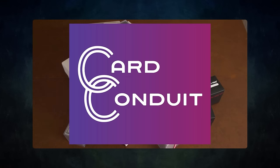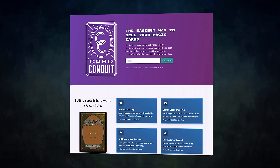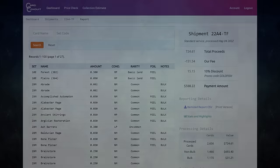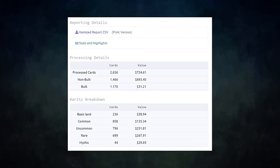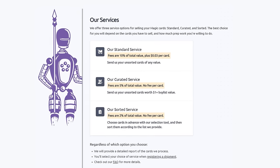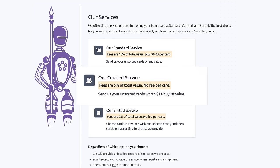Card Conduit is the best service when it comes to selling your extra cards. Don't waste hours trying to find the best buylist price for your cards online — simply send them to Card Conduit and let them take care of the rest. I have used Card Conduit multiple times already; I always use them to get the best value for my extra cards. I get fair prices and they save me tons of time. They have three main services: their standard service lets you send unsorted cards of any value, and they will sort, grade, and give you the best price.